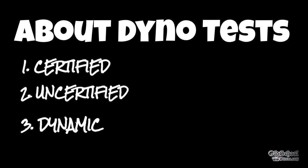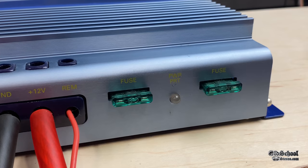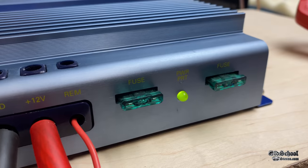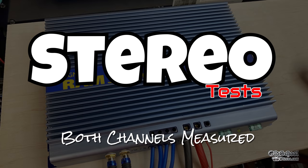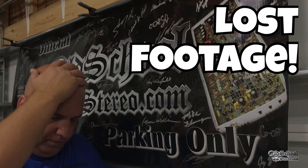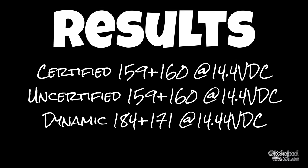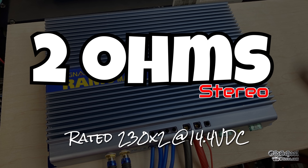There are three dyno tests: certified takes us to 1% THD, uncertified takes us to the clipping point, and dynamic mimics the IHF 202 standard. We power up the amplifier, turn on the remote lead — it starts red then fades to green. We have 4 gauge power and ground, 12 gauge for speakers, hooked up in stereo. At 4 ohm stereo, rated 150 watts x2, we lost the footage but captured the numbers: 159 and 160 certified, 159 and 160 uncertified, and 184 and 171 dynamic — better than rated.